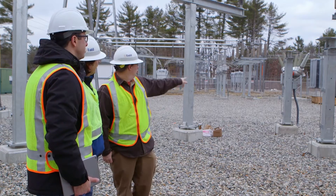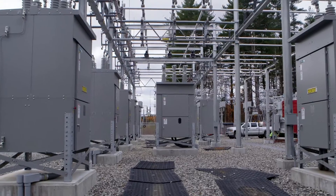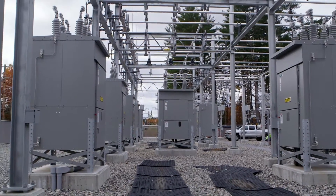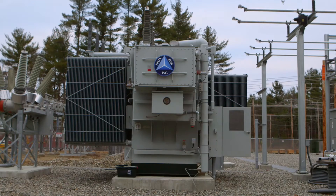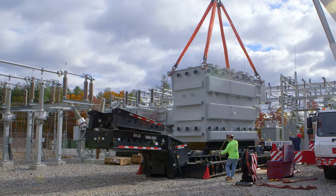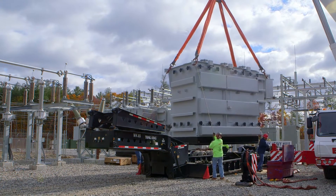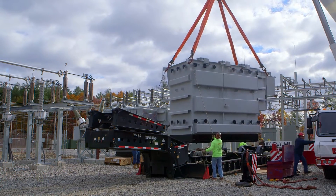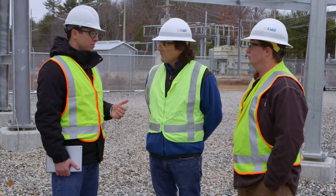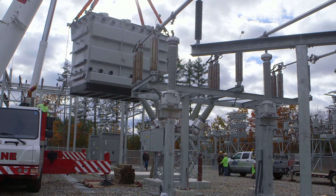So that was the framework. What happened after that? After that framework, we installed these two 115 kV breakers and those 11 smaller 38 kV breakers, and these two very large ultra-low-noise power transformers. Each one of those power transformers weighs 235,000 pounds and requires a special crane with counterweights to put them in. They each had to be assembled, filled with 8,500 gallons of oil, tested, and then the reports had to be reviewed.